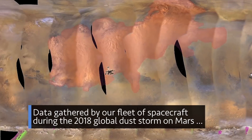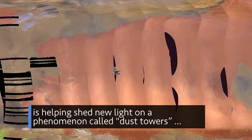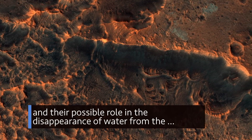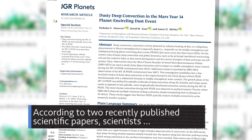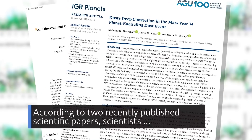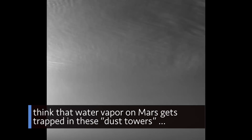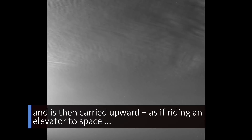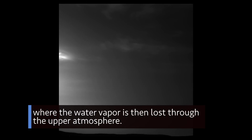Data gathered by our fleet of spacecraft during the 2018 global dust storm on Mars is helping shed new light on a phenomenon called dust towers and their possible role in the disappearance of water from the red planet for billions of years. According to two recently published scientific papers, scientists think that water vapor on Mars gets trapped in these dust towers and is then carried upward, as if riding an elevator to space, where the water vapor is then lost through the upper atmosphere.